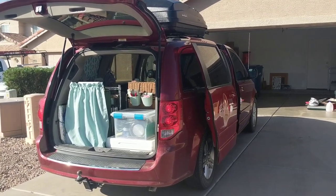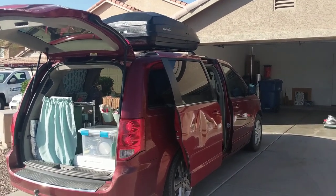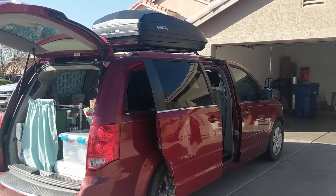I got my rooftop box — I'm so excited. I got a used Sports Rack rooftop box. It is 18 cubic feet, and this is a game changer for everything.